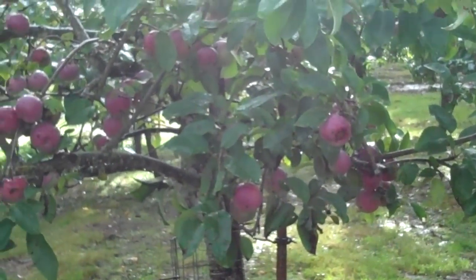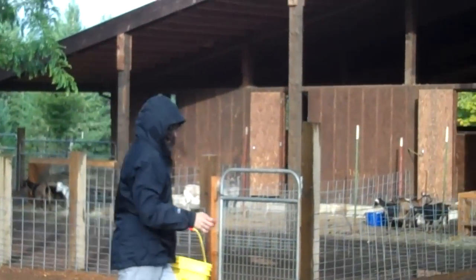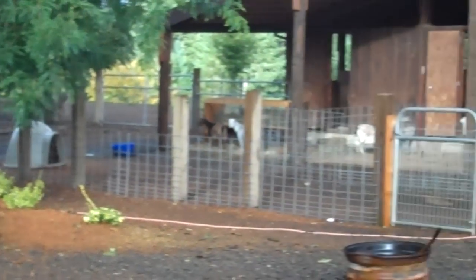Here's an apple tree that's loaded with apples. There's Leslie carrying some buckets. There goes Cheddar.